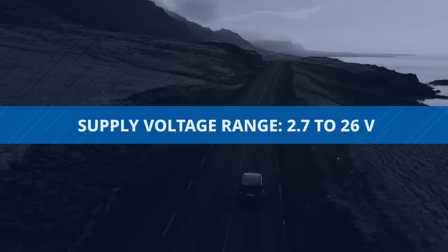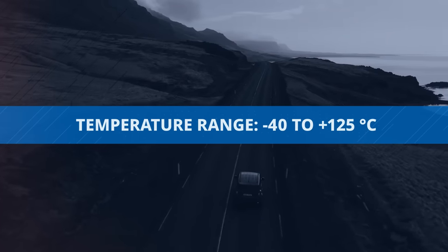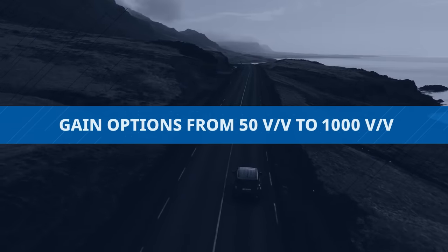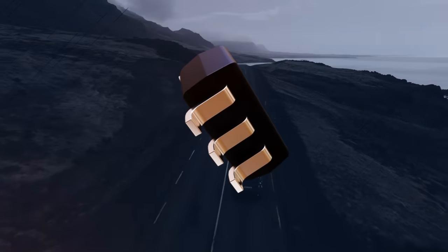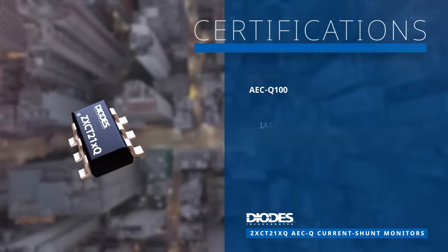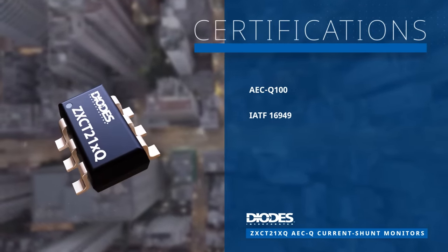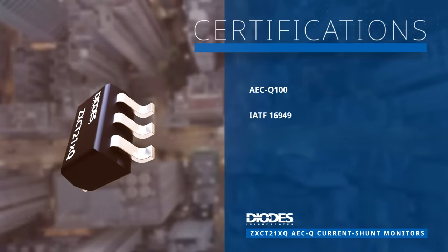With a wide supply voltage range, a temperature range of negative 40 degrees Celsius to 125 degrees Celsius, and various gain options, the ZXCT21XQ current shunt monitors provide flexibility and reliability. They meet AECQ100 qualification standards and are manufactured in facilities certified with IATF 16949.